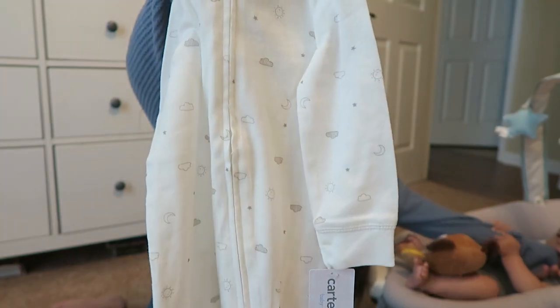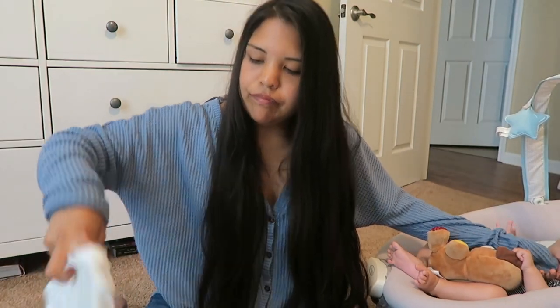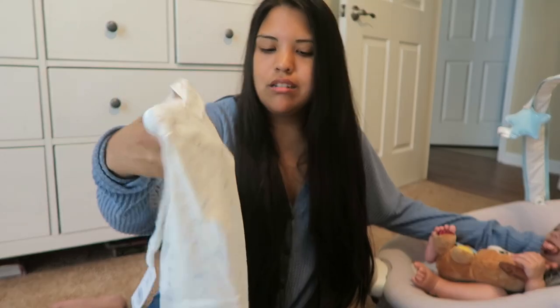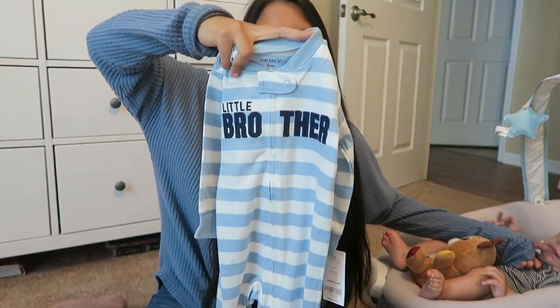Next up are two sleepers — I'm convinced they came in a pack because they look so similar. One is gray and white with stars, clouds, a sun, and moons. The other is very similar but has blue clouds and little koala bear-looking figures instead of the sun. Our family hardly ever calls him by his name — we call him baby brother, little brother, or sometimes 'corn on the cob,' so it's fitting that a lot of his clothes say 'little brother' or 'baby brother.'